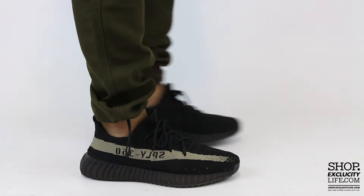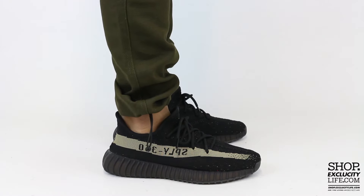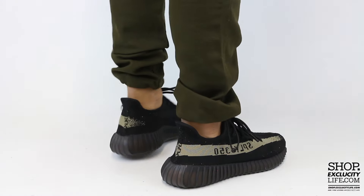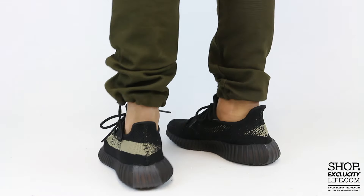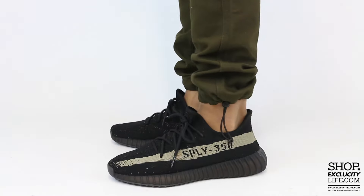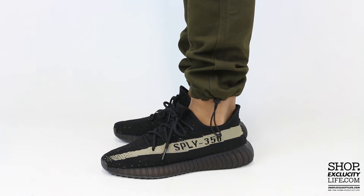This is what the Olive Yeezy 350 Boost V2s look like on feet. We did do an unboxing video for the shoe, and we are filming in HD — check the switcher settings at the bottom of this video to get a better look at the shoe.